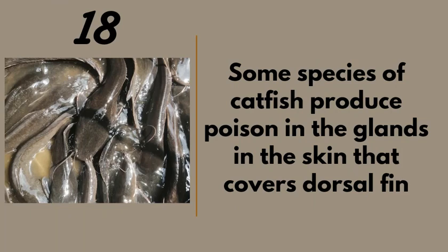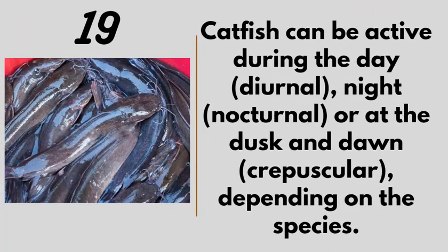Number eighteen: some species of catfish produce poisons in glands in the skin covering the dorsal fin. They use this in case of attack, so you should avoid those species. Number nineteen: catfish can be active during the day, at night, or at dawn and dusk depending on their species. With more than 3,000 species, their activity patterns vary widely.